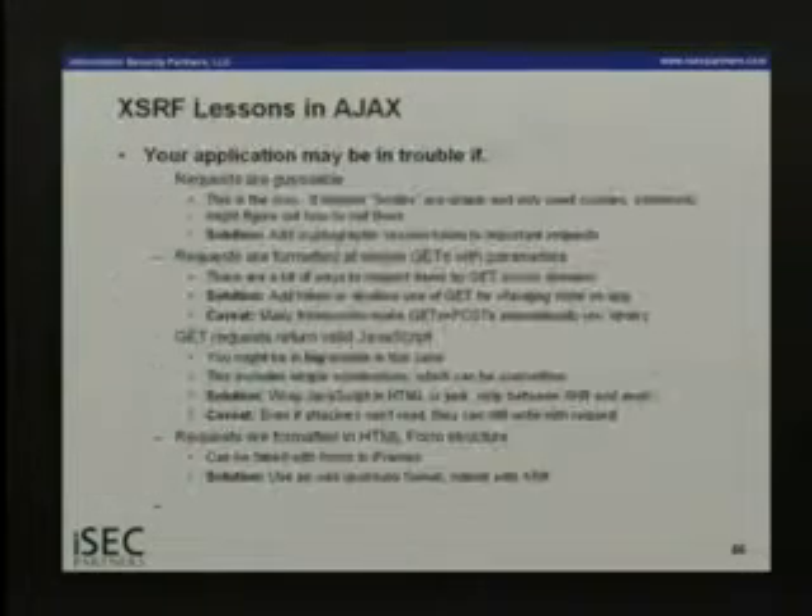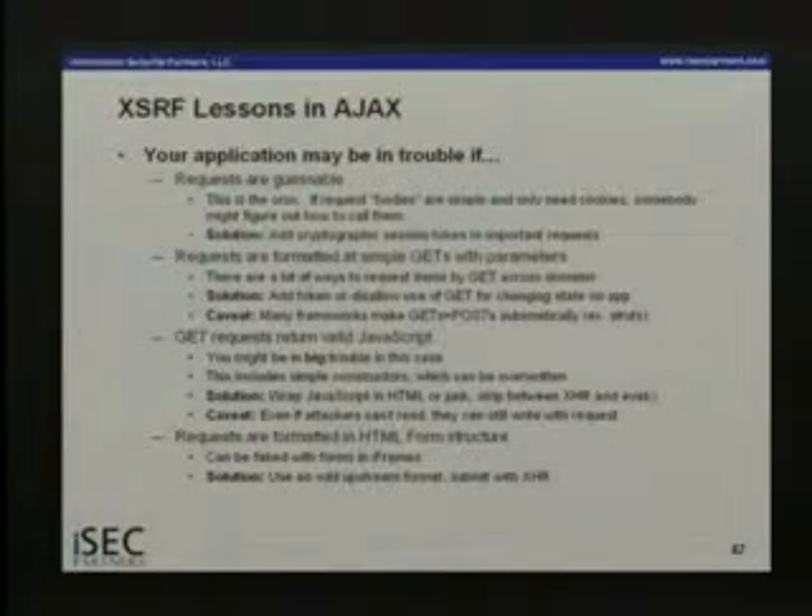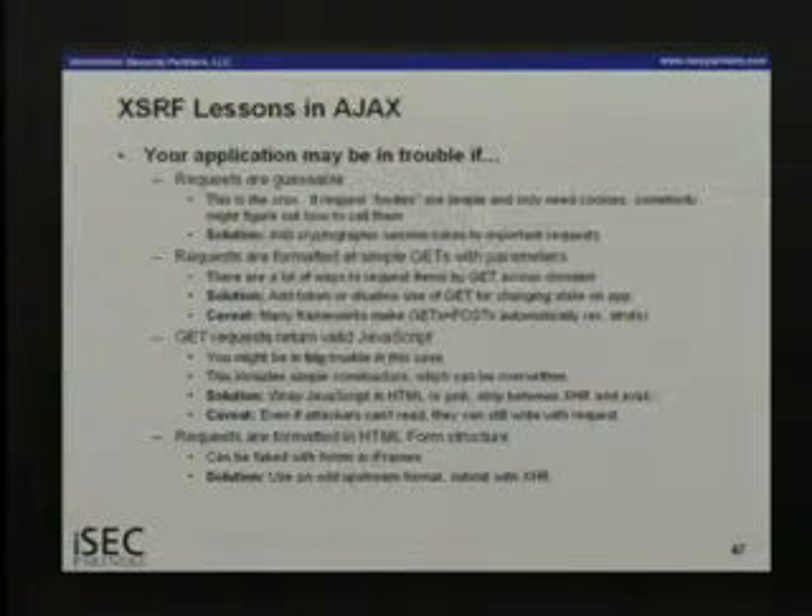The lessons: if your requests are guessable, that's bad — add cryptographic tokens. If the requests are formatted as simple GETs or simple POSTs, that's bad — you want requests that can only be formatted by XMLHttpRequest. If a GET request returns valid JavaScript, the cryptographic token approach doesn't actually work, because if somebody can find one request that doesn't require a token, they can pull the token out of it. And if requests are formatted as HTML forms, you're in trouble.